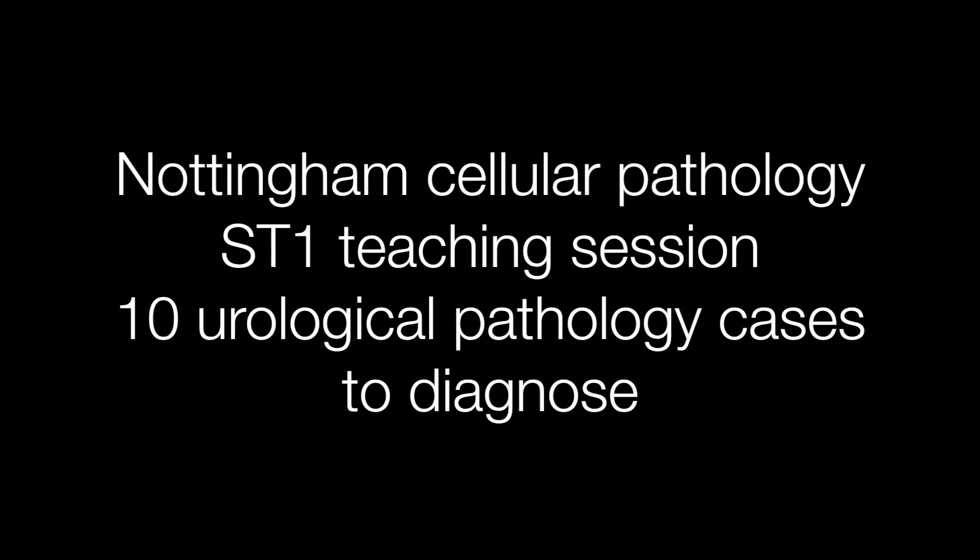This is the teaching session for the Nottingham ST1 trainees. There are ten neurological pathology cases to diagnose, so I hope you find them interesting. Although, because they are for relatively inexperienced trainees, they are quite straightforward.